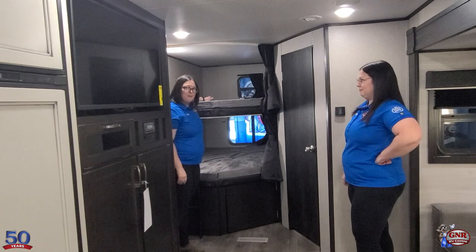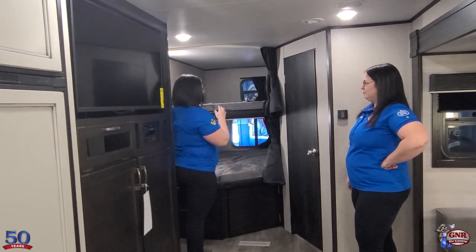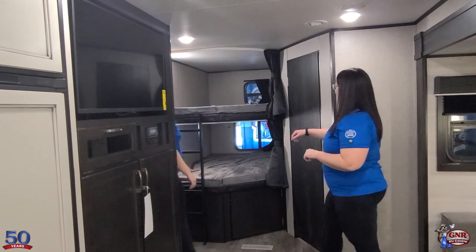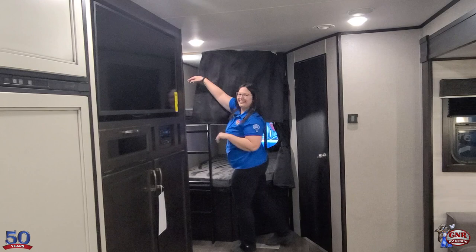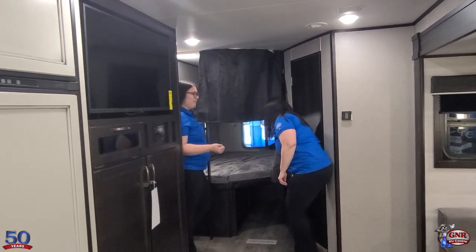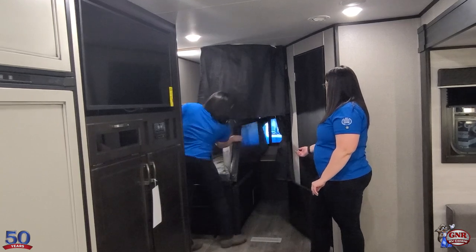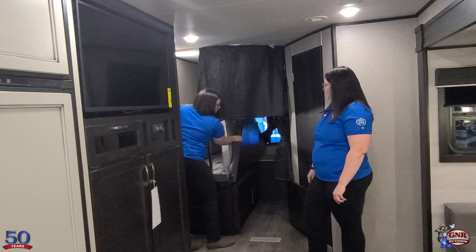Double-over-double bunk beds — great for kids or adults with a 600-pound bunk capacity on both. You don't have to worry about kids jumping around in them either. Both bunks have windows for natural light and privacy curtains so no one's fighting over them. There are outlets and LED lights in both bunks. Storage underneath can also flip up to fit a bike while traveling, and it latches securely into place.